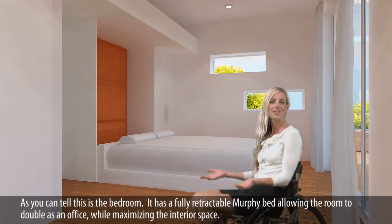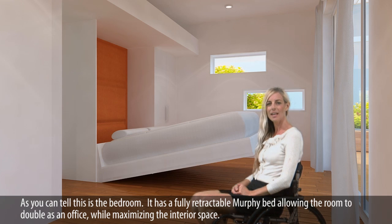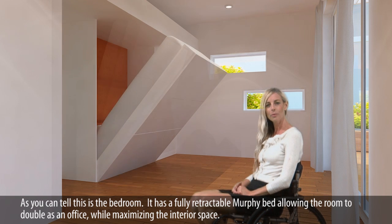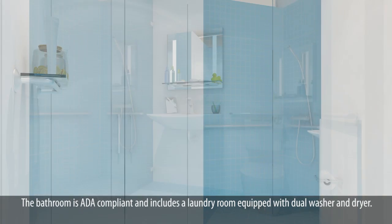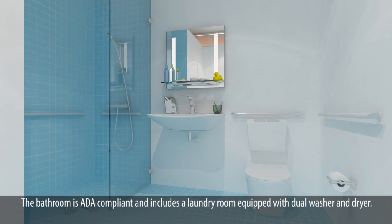As you can tell, this is the bedroom. It has a fully retractable, queen-size Murphy bed, allowing the room to double as an office, while maximizing the interior space. The bathroom is ADA compliant, and includes a laundry room equipped with a dual washer and dryer.